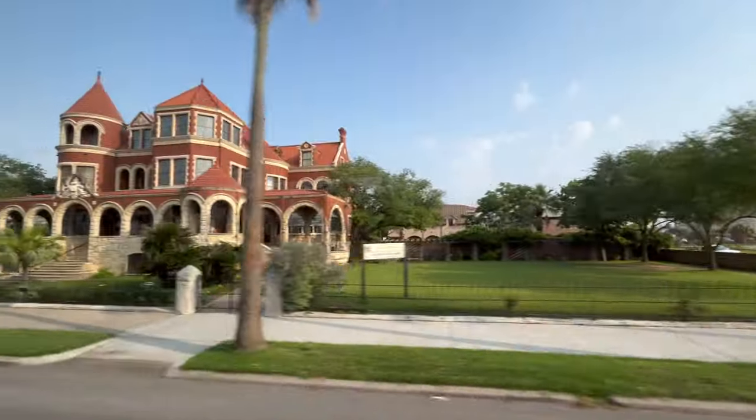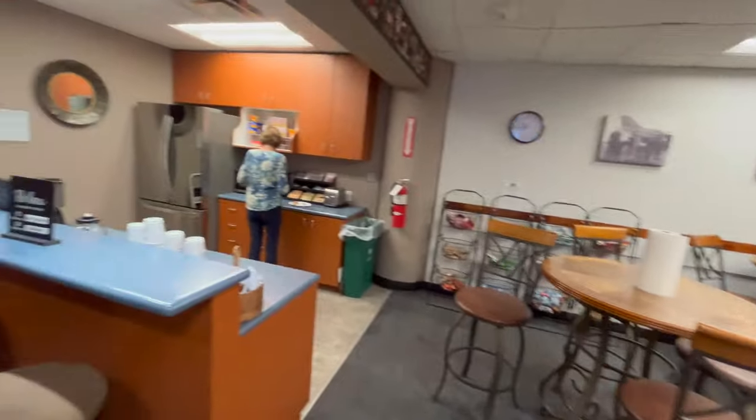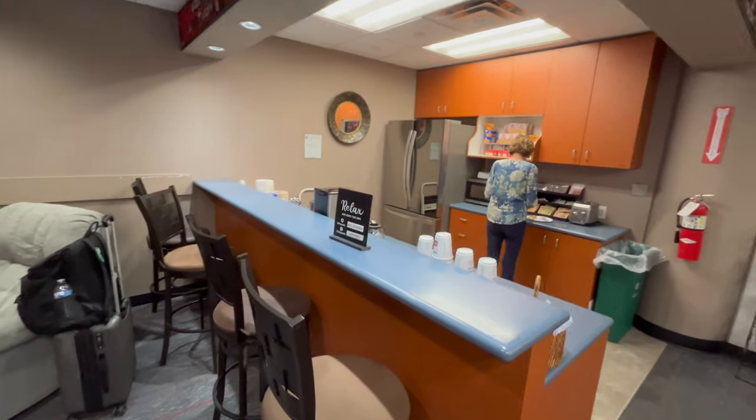The only airport lounge I could find in Hobby is the USO. Thank you, USO. If you're eligible, be sure to check it out and leave a donation. See you next time.